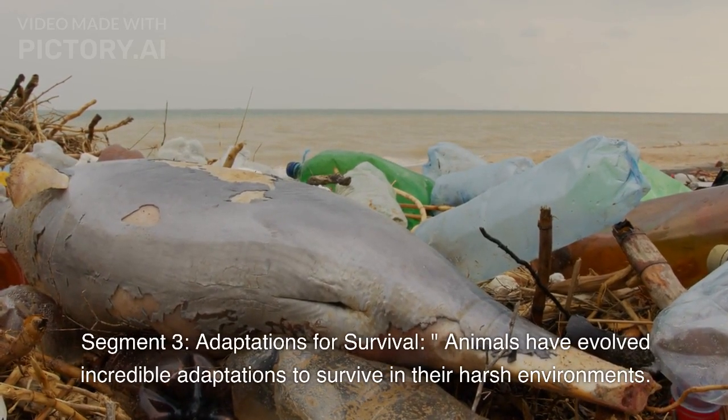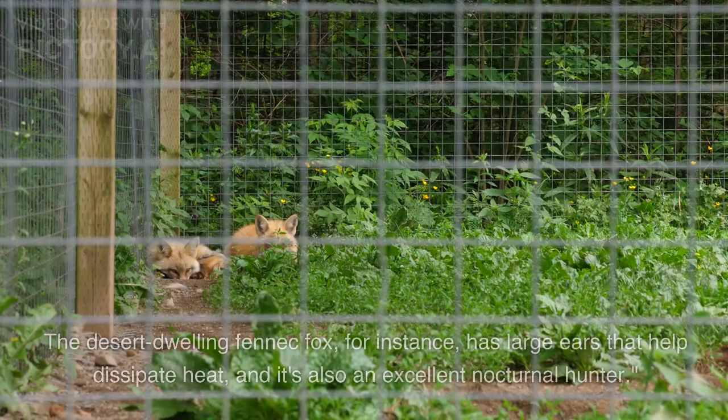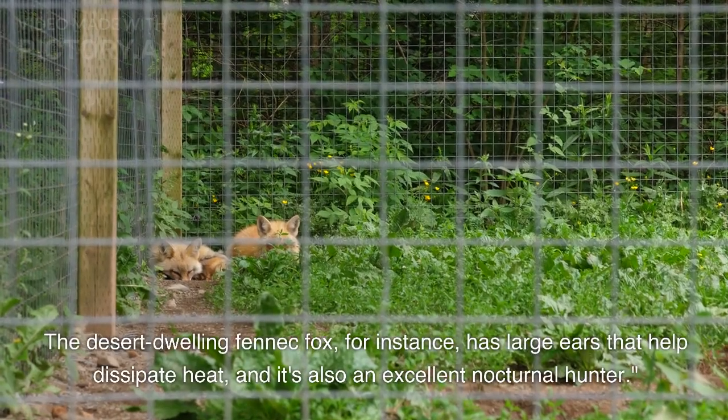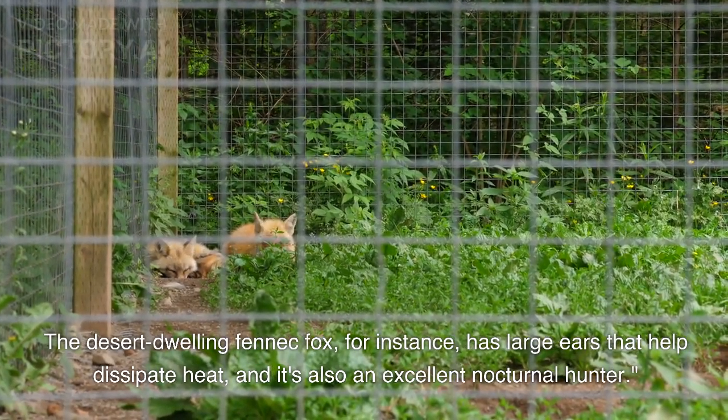Adaptations for Survival. Animals have evolved incredible adaptations to survive in their harsh environments. The desert-dwelling fennec fox, for instance, has large ears that help dissipate heat, and it's also an excellent nocturnal hunter.